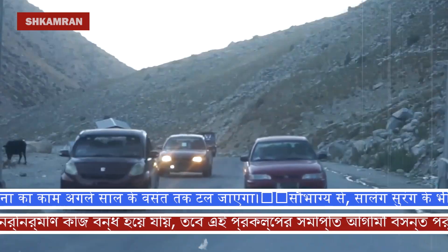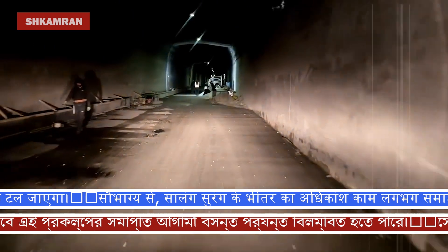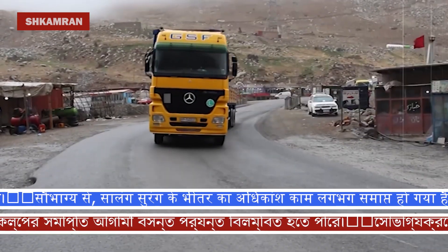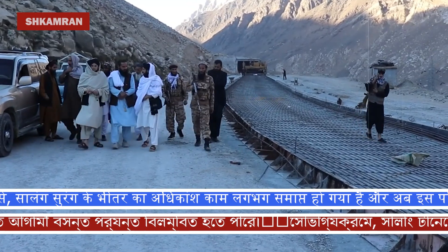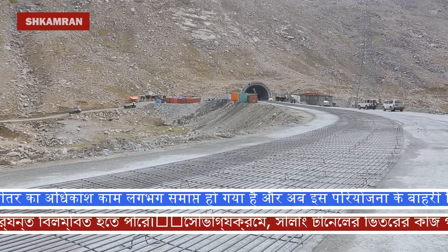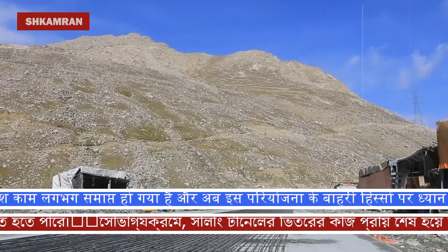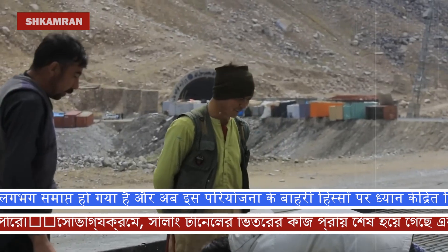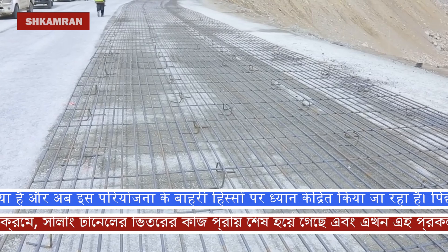Along with this project, the development of road infrastructure in Afghanistan is considered one of the priorities of the country's reconstruction. Roads like the Salang Highway, which are known as the country's economic arteries, play a key role in facilitating transportation and also help improve the living conditions of local people. The Salang Tunnel has always been one of the most challenging parts of this road, and its reconstruction and strengthening will help reduce possible risks such as heavy snowfalls in winter, increasing the safety of drivers and passengers.